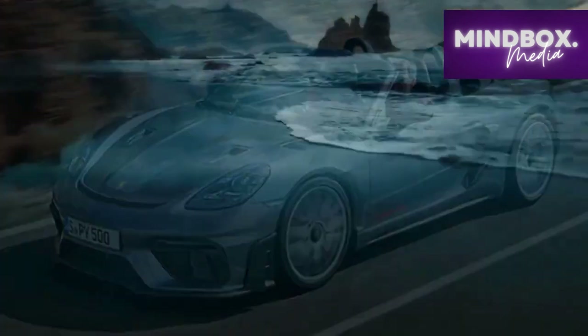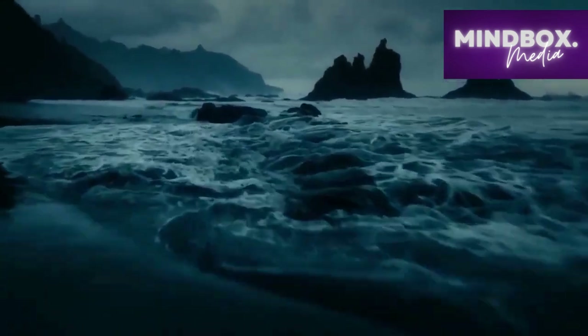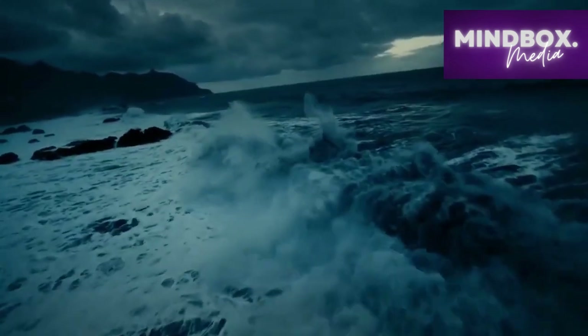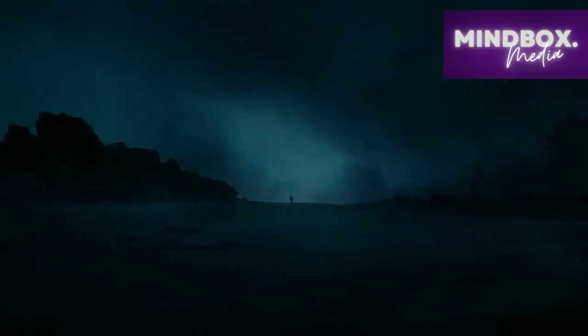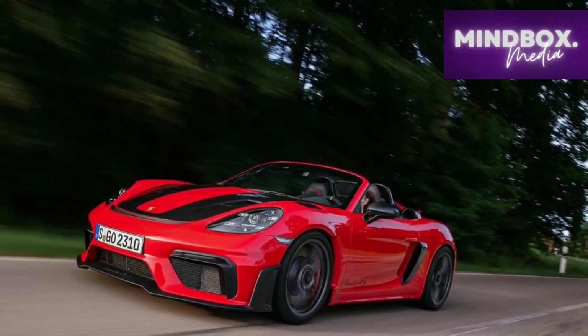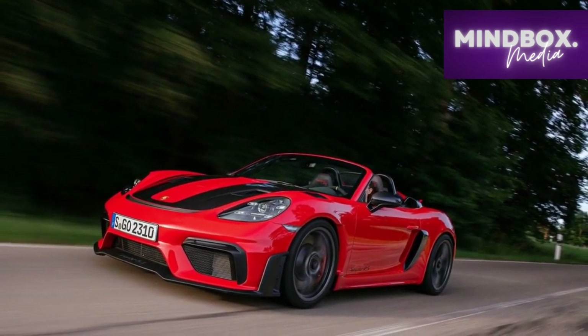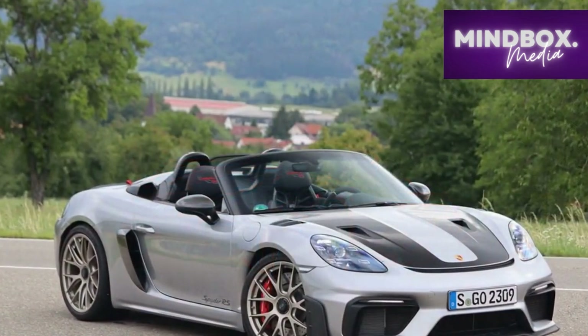In conclusion, the 2024 Porsche 718 Spyder RS excels in delivering an exceptional driving experience and performance while staying true to its heritage. Enthusiasts seeking a visceral connection to the road and a pure driving thrill will find the 718 Spyder RS to be a compelling choice, despite some potential trade-offs in practicality and comfort.